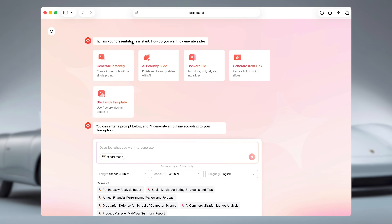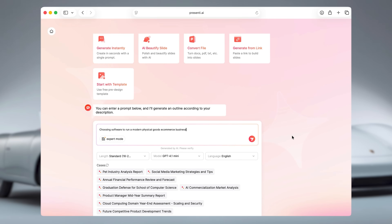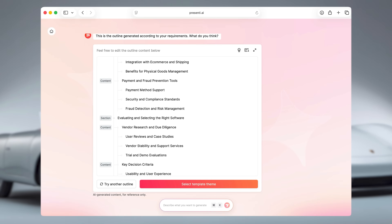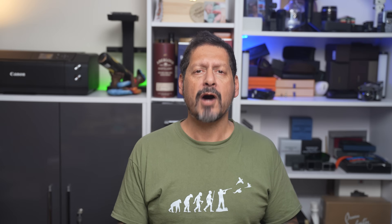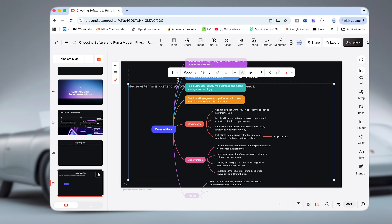First up, it's going to ask you for a title. I deliberately kept mine quite broad — choosing software to run a modern physical goods e-commerce business. Then I can choose whether I want a simple, standard, or complex layout, which AI model I want, and even the language. Once I hit generate, it doesn't just spit something out and lock it in — it builds me a full editable outline first. I can scroll through it, tweak bullet points, rename slides, and even open it up into a mind map view, which is actually pretty decent. You can easily add new layers or restructure your flow.